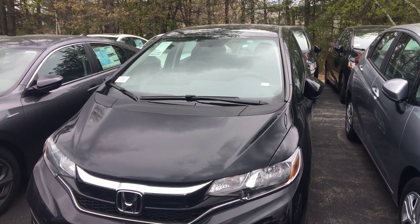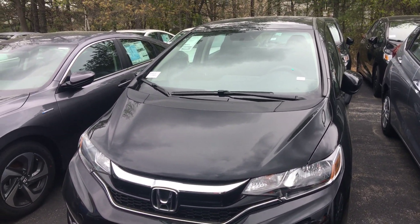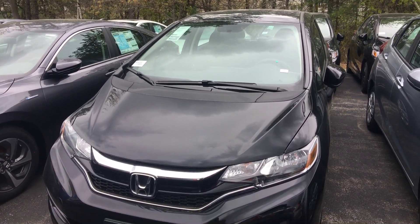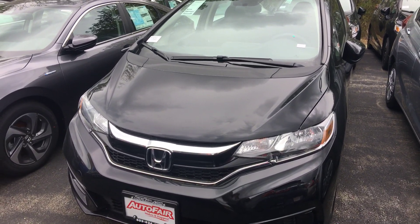Hi Mike, my name is Lisa from Auto Fair Honda. I want to show you a video today of the Honda Fit you're interested in. This is the black on black, it's an LX. I'm gonna walk around and kind of show you some of the features.